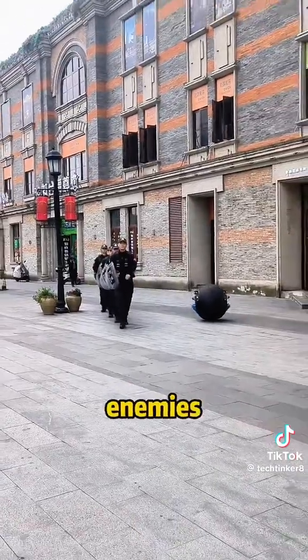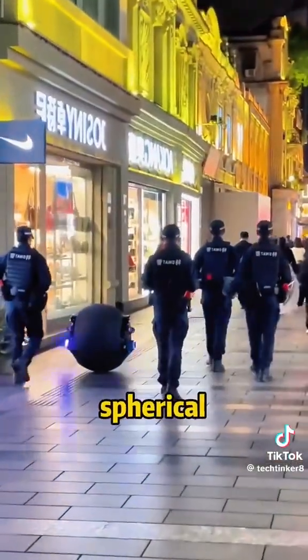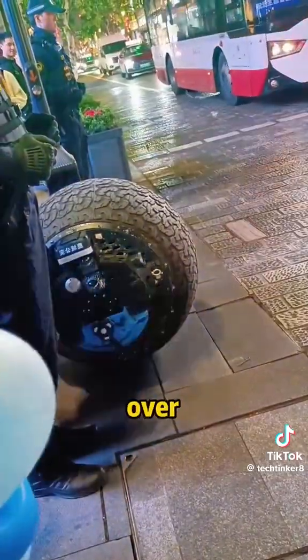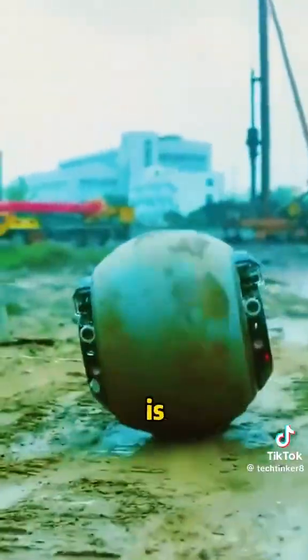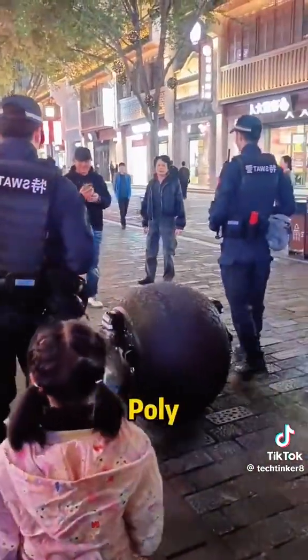This robot can attack enemies at speeds of up to 35 kilometers per hour, and can work in coordination with multiple spherical robots to capture targets. Don't worry about it falling over, as it has excellent stability. Its weight is distributed towards the lower part of the sphere, making it a self-stabilizing structure like a roly-poly toy.